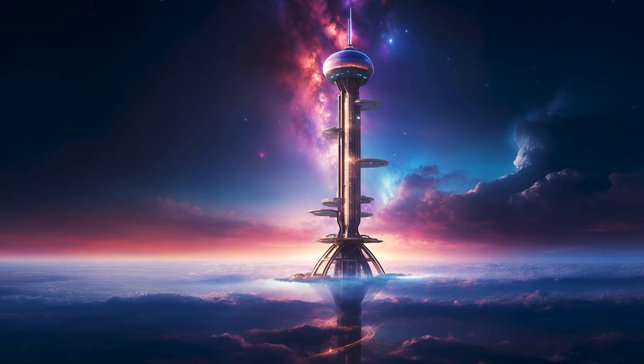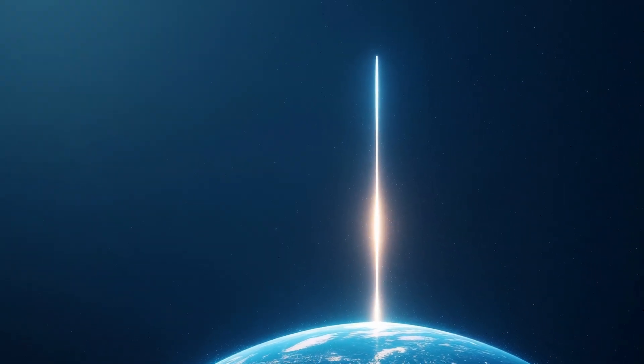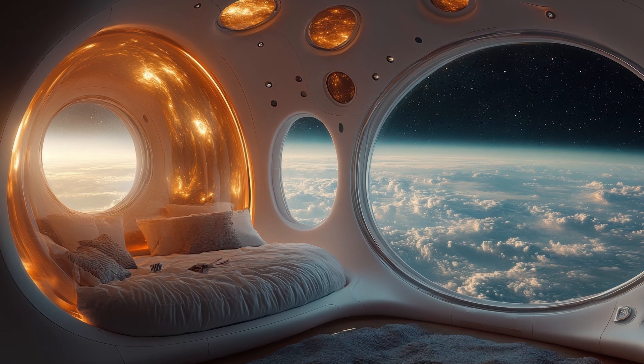Ultimately, the idea of a space elevator reflects humanity's boundless ambition and ingenuity. While the challenges are immense, so too are the potential rewards. Building such a structure would require unprecedented cooperation between nations.